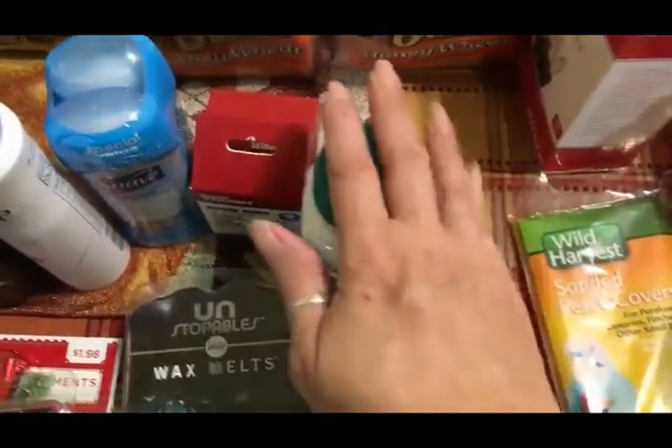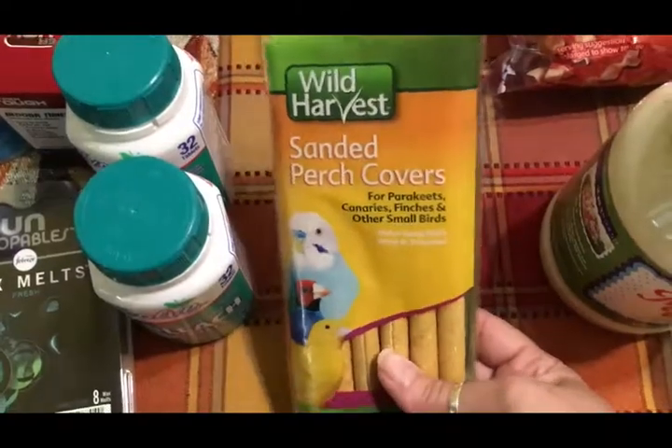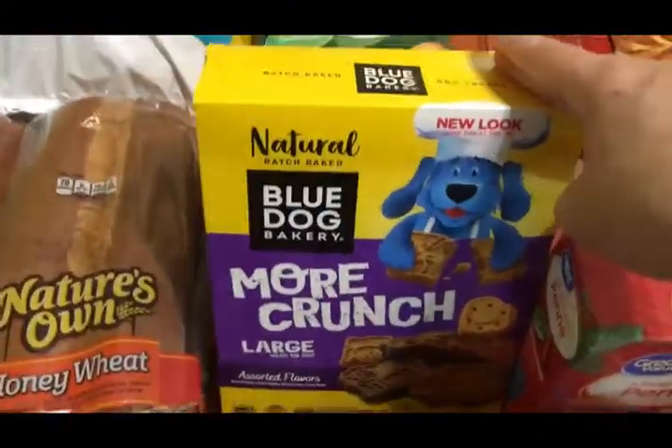I picked up some sanded perch covers for my parakeet Banana's cage, and then I picked up some crunchy dog biscuits for Sally.